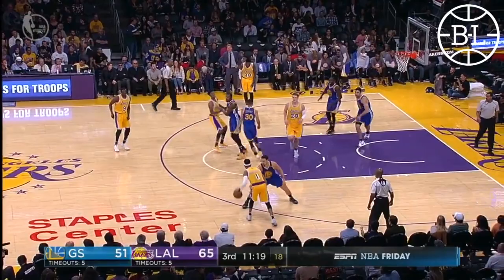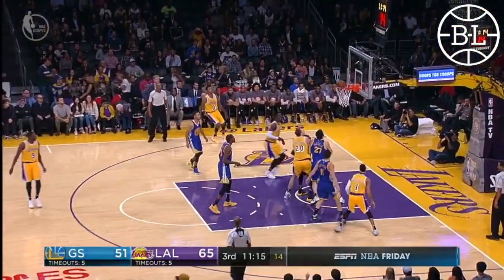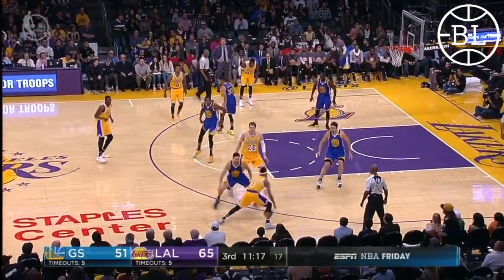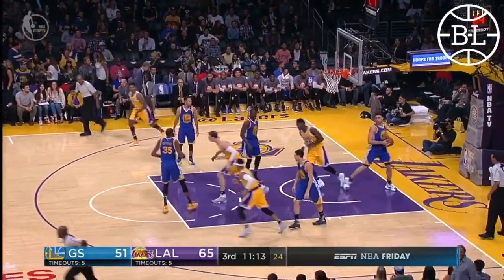The Brooklyn Nets didn't have a go-to bucket getter last season. They do now in D'Angelo Russell. Look at how Russell puts one of the best defenders in the league on skates here before rising up to the jumper. I love how confident Russell is and what he does to one of the best defenders in the league in Klay Thompson here.